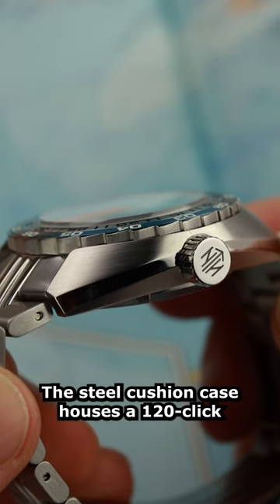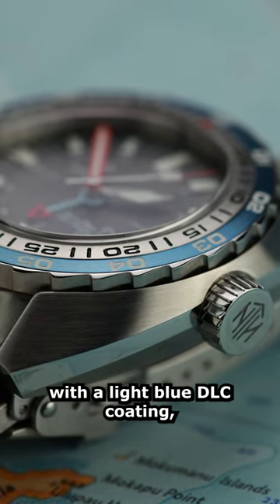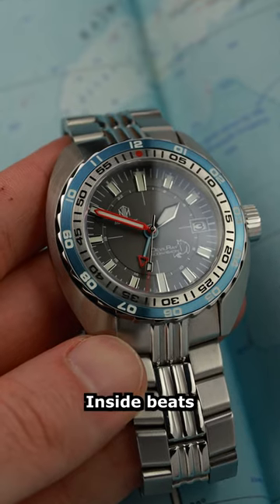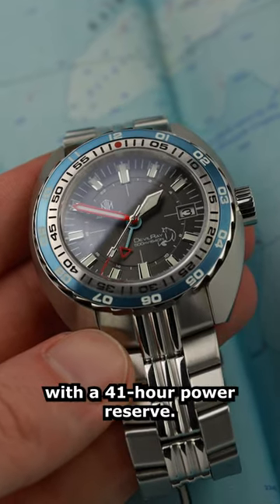The steel cushion case houses a 120-click unidirectional bezel with a light blue DLC coating, while X1 Superluminova ensures supreme legibility in low-light conditions. Inside beats the Seiko NH-34 automatic movement with a 41-hour power reserve.